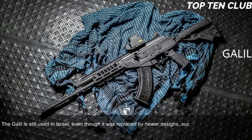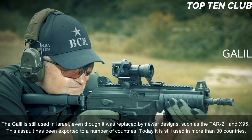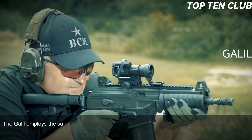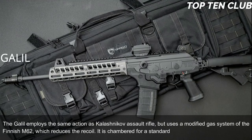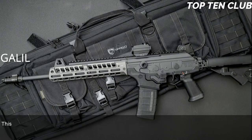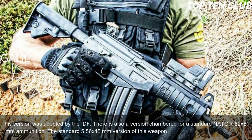The Galil is still used in Israel even though it was replaced by newer designs such as the TAR-21 and X95. It has been exported to a number of countries and is still used in more than 30 countries. The Galil employs the same action as the Kalashnikov assault rifle but uses a modified gas system from the Finnish M62, which reduces recoil. It is chambered for standard NATO 5.56x45mm ammunition (the version adopted by the IDF); there is also a version chambered for standard NATO 7.62x51mm.